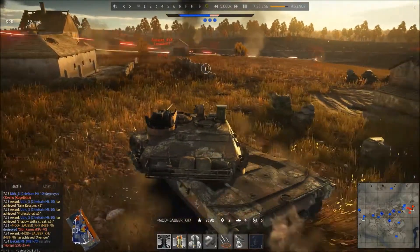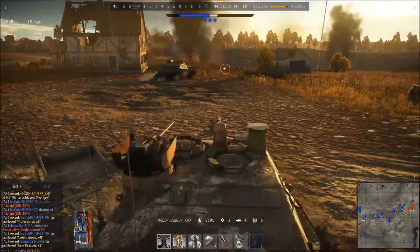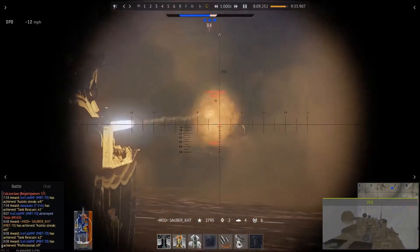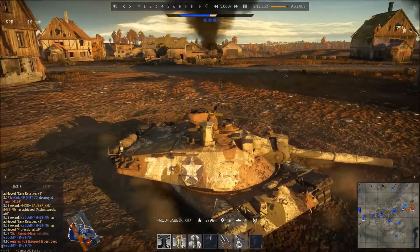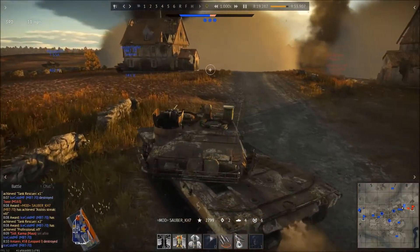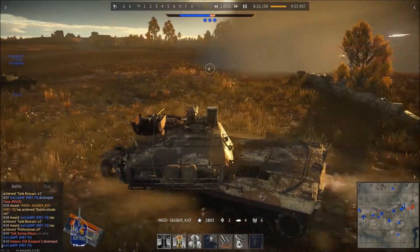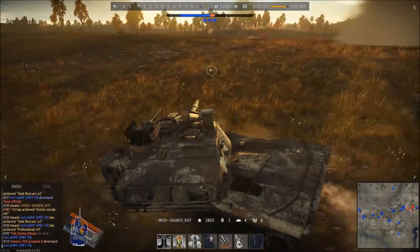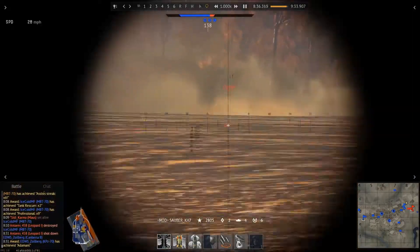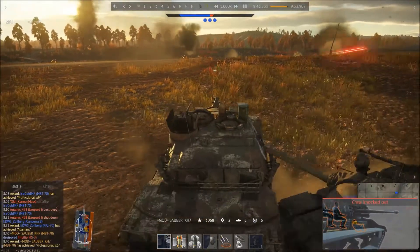One thing I totally forgot to mention is new graphics — the Dagor 5.0 gaming engine! Fun fact: it's Gaijin's very own gaming engine, made in-house and upgraded continuously since Dagor 3.0, which was the first engine used in War Thunder. If you haven't already, take a look on War Thunder's website for the Dagor 5.0 engine preview — it is fantastic.